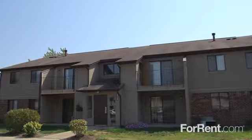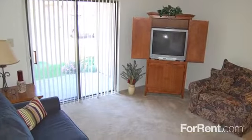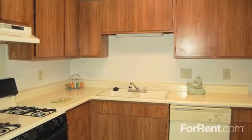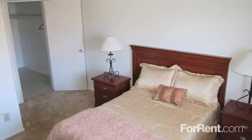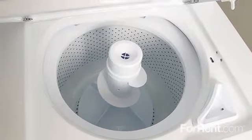Our affordable apartment community offers beautiful three-bedroom townhomes, which include circular floor plans and short-term leases. Our spacious kitchens feature both dishwasher and disposal for easy clean-up. You'll have all the storage you'll need with your large walk-in closets, and with your own washer and dryer hookups, you can do laundry from the comfort of home.